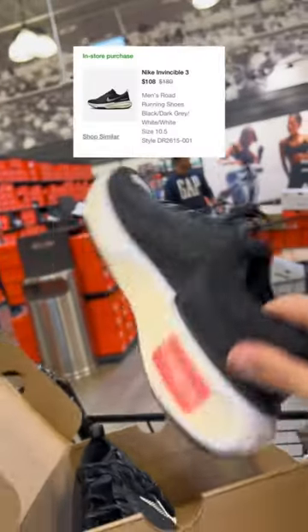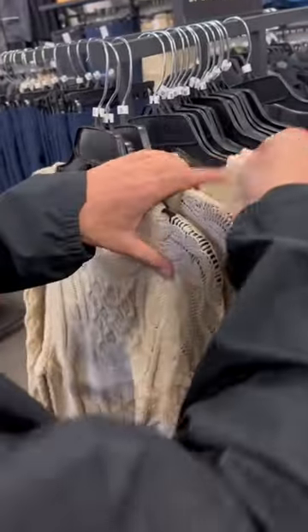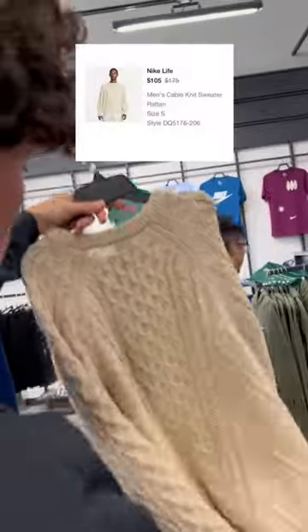The Invincible Run 3s are my favorite running shoes, so I had to grab them. I found a sick brown colorway of the Aeroswift racing joggers, then I found something really unique — a tan knitted sweater with a big Nike logo in the middle. That was cool.